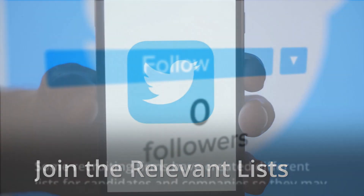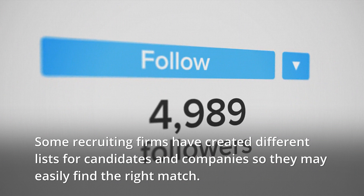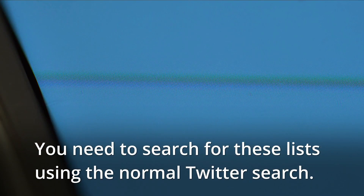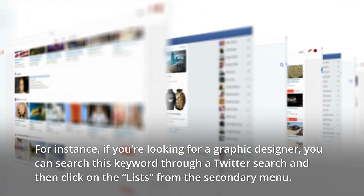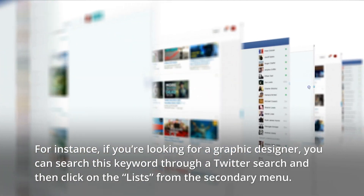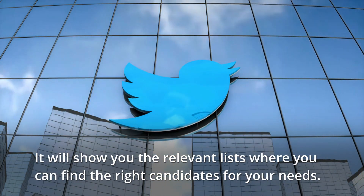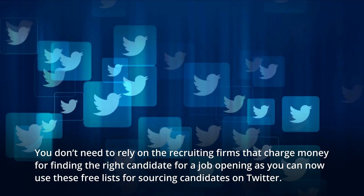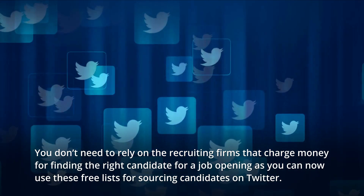Join the relevant lists. Some recruiting firms have created different lists for candidates and companies so they may easily find the right match. You need to search for these lists using the normal Twitter search. For instance, if you're looking for a graphic designer, you can search this keyword through a Twitter search and then click on the lists from the secondary menu. It will show you the relevant lists where you can find the right candidates for your needs. You don't need to rely on recruiting firms that charge money, as you can use these free lists for sourcing candidates on Twitter.